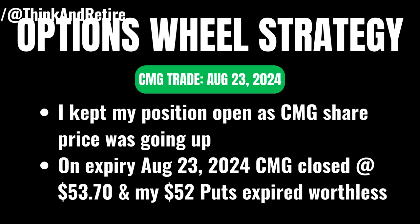I kept my position open as I noticed CMG was trading above $52 for the next few days, and I let it expire worthless on August 23rd, the expiration date, as CMG closed at $53.70, which is above the strike price of $52.